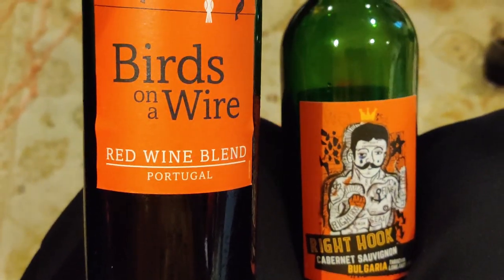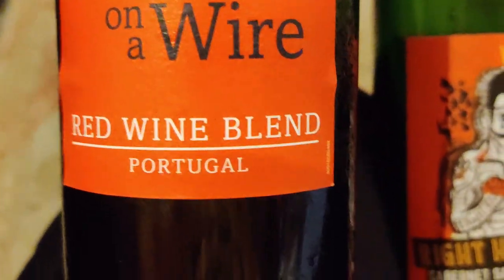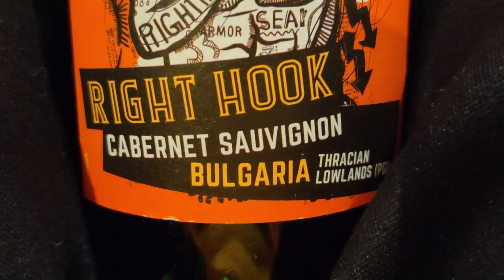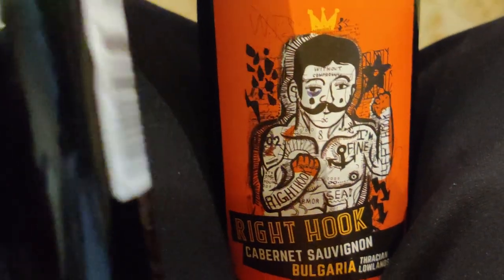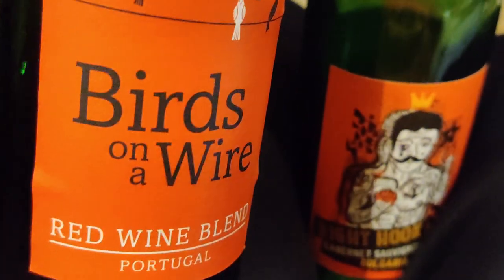I don't know how to describe wine — I just know I like the taste of it and I like champagne. This Birds on a Wire Red Wine Blend from Portugal is a lot stronger than the Right Hook Cabernet Sauvignon from Bulgaria. I'm kind of liking this one quite a bit. What I'm starting to notice is that the red wines usually have a cork whereas the white wines just have a screw cap. I'm curious if that's how they all are — let me know.